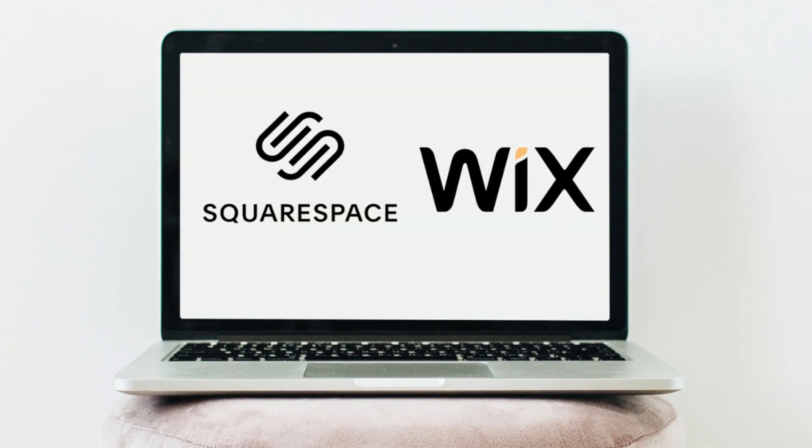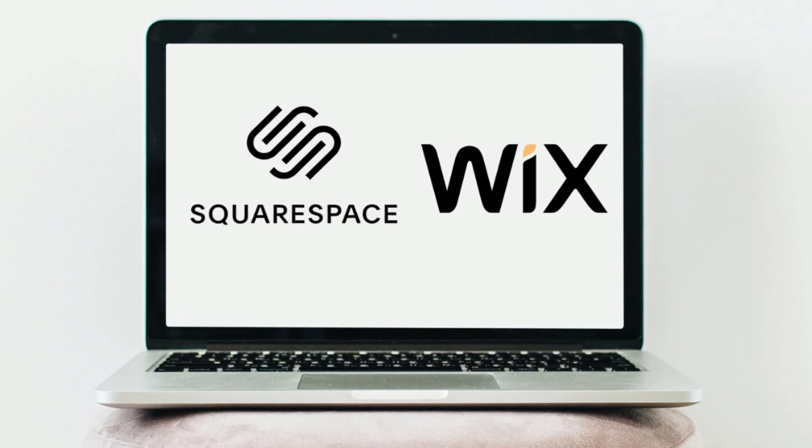If you're looking to build your own website for your small business and you have essentially zero experience, fortunately there are two easy-to-use website builders called Squarespace and Wix, which are currently the most popular website builders on the market today.